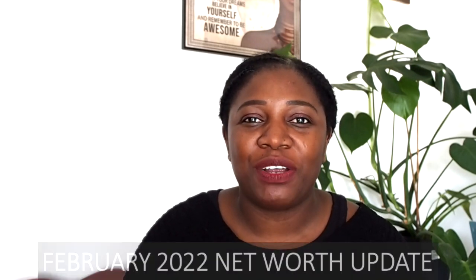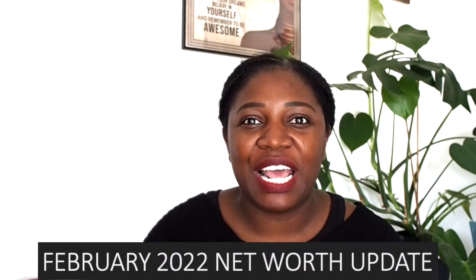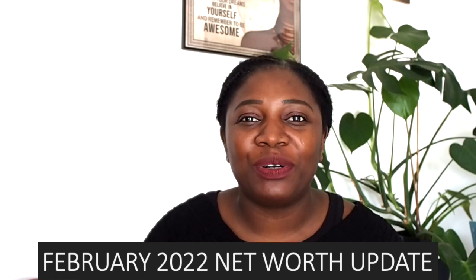Today's video I will be sharing my February 2022 net worth update. I am super excited to share this update because there's been a bit of an increase. I haven't been doing monthly net worth updates for a while — I only started this year — so I'm always excited to see the change that is happening with my finances.